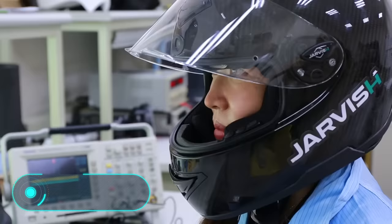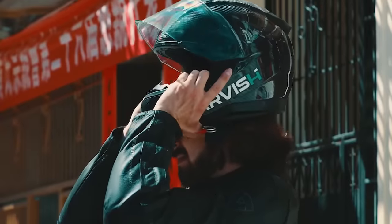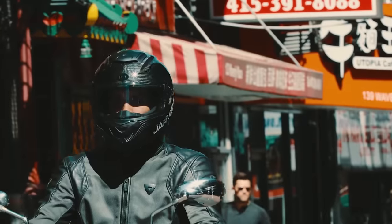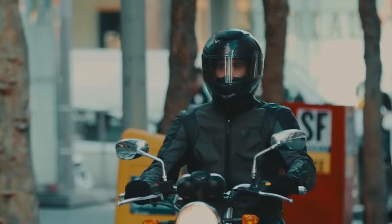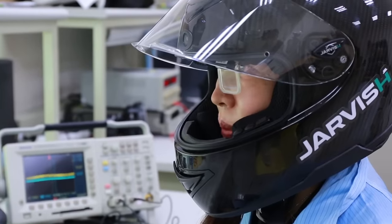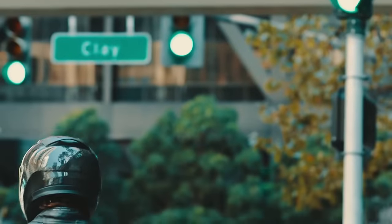Jarvish. If you own a motorcycle and have always dreamed of feeling like Tony Stark, then you're definitely going to love this helmet. Jarvish is a smart motorcycle helmet with augmented reality technology. It's also equipped with the virtual voice assistant Amazon Alexa. Inside the helmet is a microphone and built-in speakers, which allow you to give your assistant voice commands.